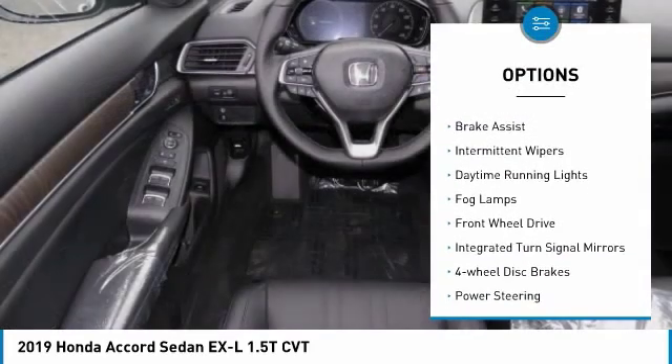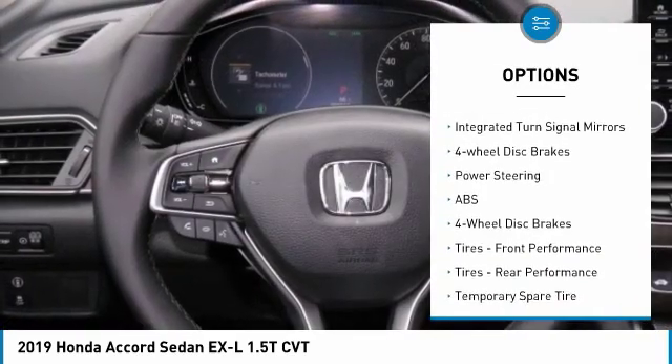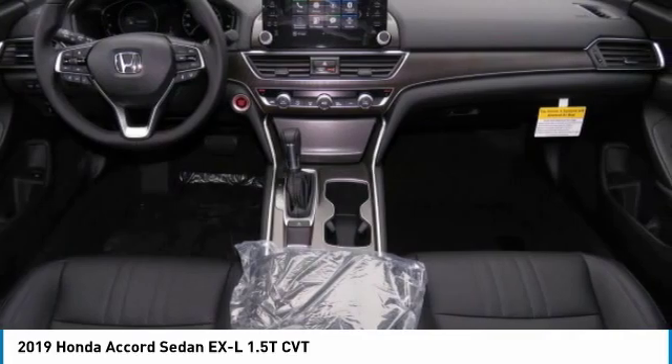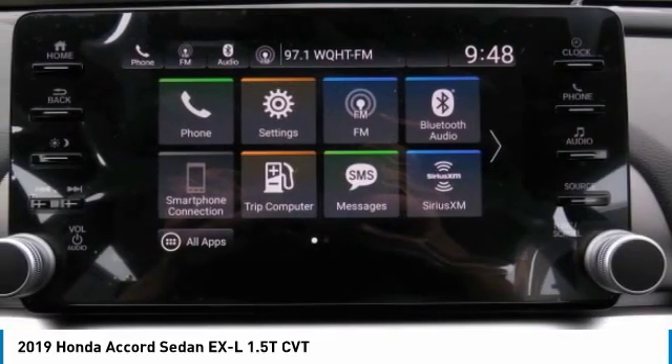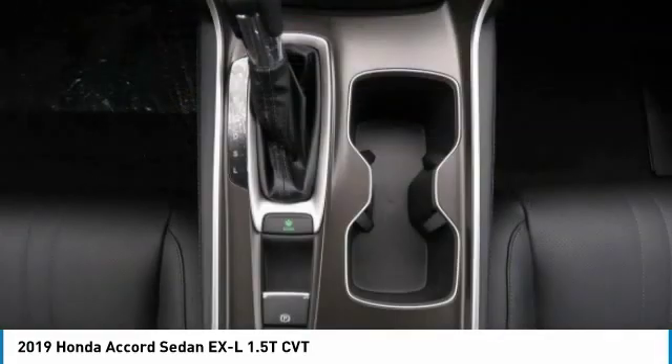Turbocharged. Heated mirrors. Aluminum wheels. Brake assist. Intermittent wipers. Daytime running lights. Fog lamps. Front wheel drive. Integrated turn signal mirrors. Four wheel disc brakes. Come take a test drive today.